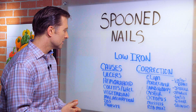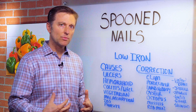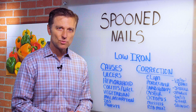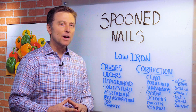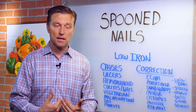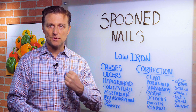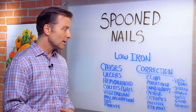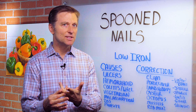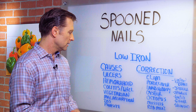Some of the common causes would be an ulcer, some type of malabsorption problem in your intestine, hemorrhoids, colitis — which is inflammation in your colon because you can't absorb it. But probably the most common cause is low hydrochloric acid in your stomach. Because you need a strong acidic stomach to absorb these minerals. If you don't have a strong acid stomach, you also get heartburn, acid reflux, GERD at the same time, and indigestion. So that's why it's so important to get that stomach really working good.